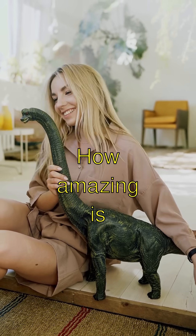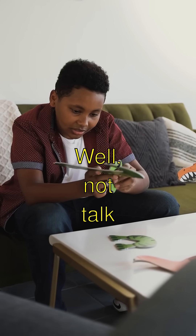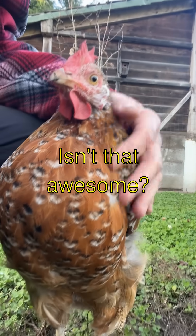How amazing is that? And get this — some dinos even used their feathers to talk to each other. Well, not talk like we do, but to show off and maybe find a girlfriend or boyfriend. Isn't that awesome?